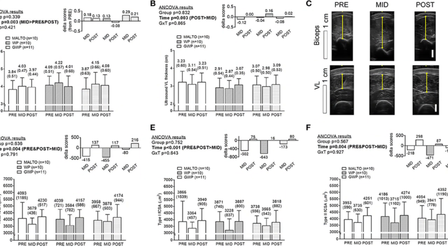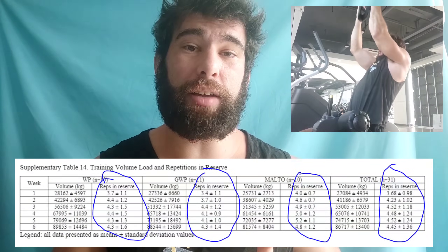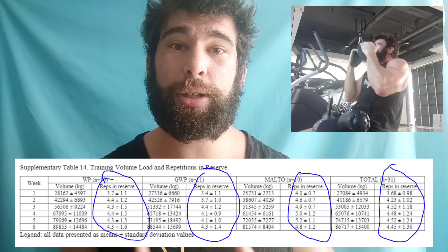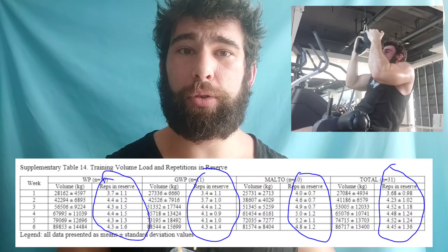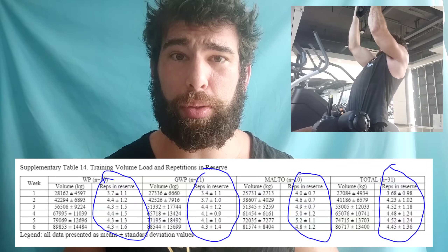Why? Because they were keeping a shitload of reps on reserve. Their self-reported reps in reserve were 3, 4, 5 — which is quite a bit. Again, if you're training with 60% of one rep max and doing sets of 10, that's going to be a lot of reps on reserve. Most people can do 15, 20, maybe even 25 reps with that weight. So if you're doing sets of 10, even a lot of sets of 10, you might not see a lot of growth.